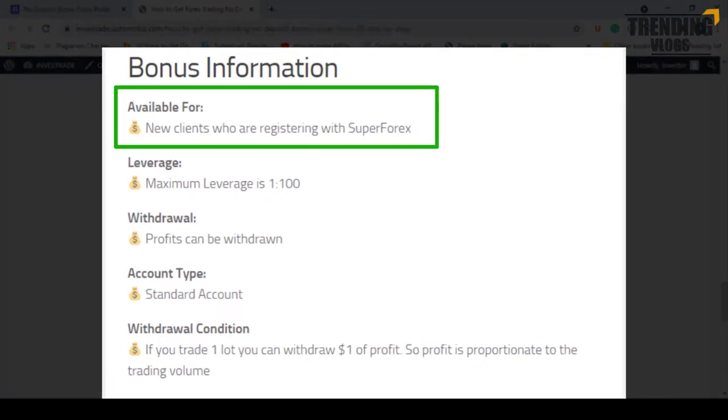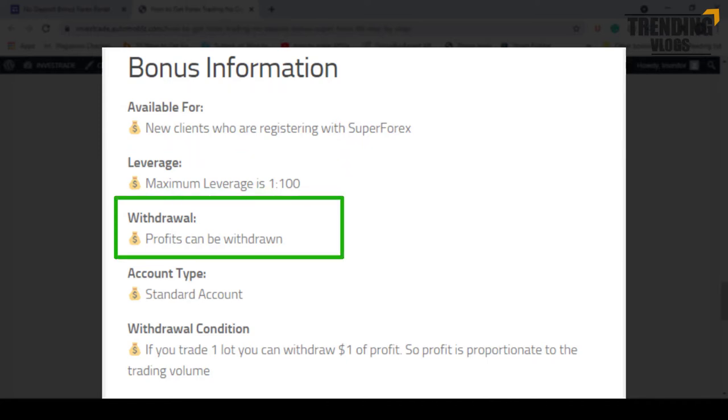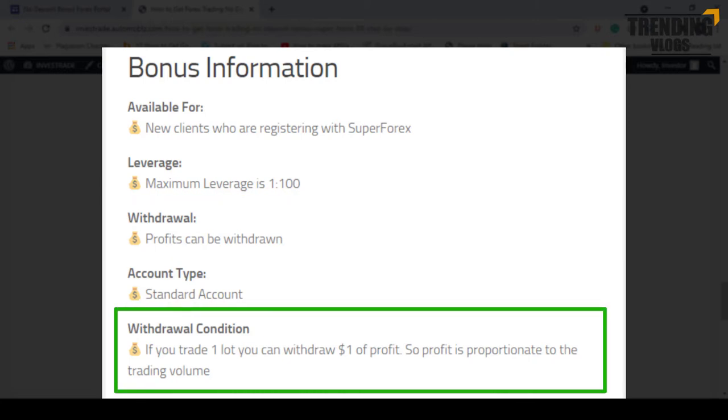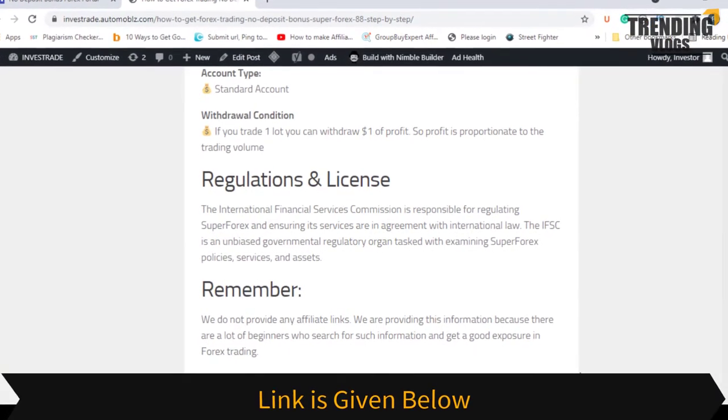This $88 dollar bonus is available for new clients who are registering with this broker. The maximum leverage you can select is 1:100, and any profit you make can be withdrawn. Regarding withdrawal conditions, if you trade one lot you can withdraw one dollar of profit, so profit is proportionate to trading volume. Most importantly, do not forget to check the license and regulation details as well.